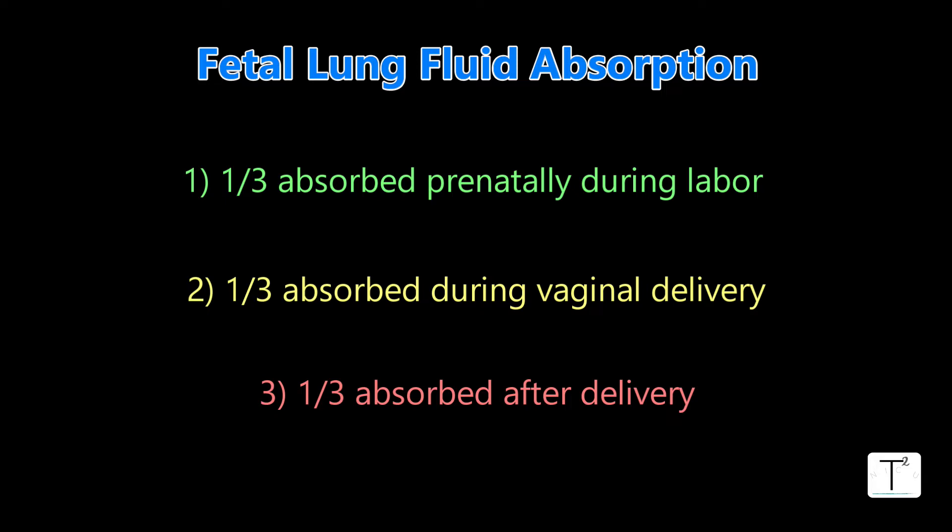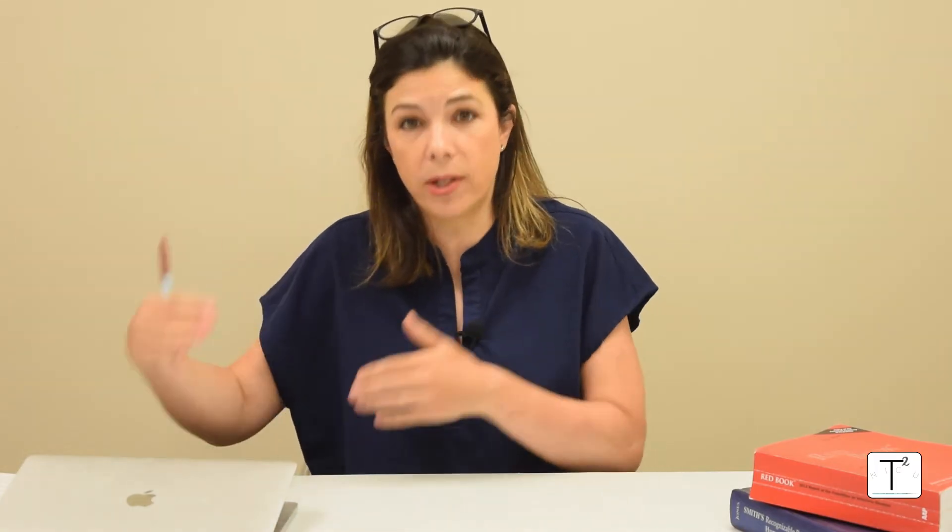So you can imagine that if a mother had a C-section — so didn't go through the vaginal delivery — then that baby is going to have an increased risk of retained fetal lung fluid or TTN. Even more than that, if the mother had an elective C-section where she wasn't even in labor beforehand, those cells in the lungs didn't start sucking that fluid back in, so that baby is at even more increased risk of having TTN.